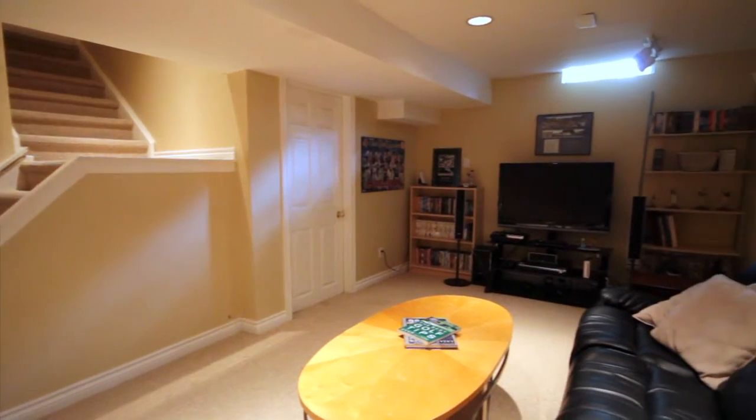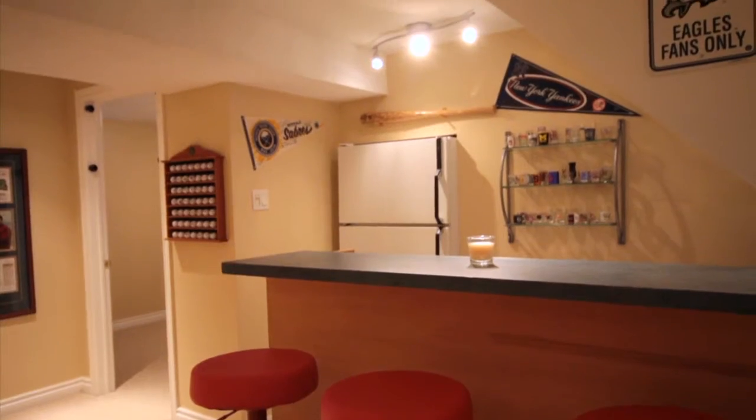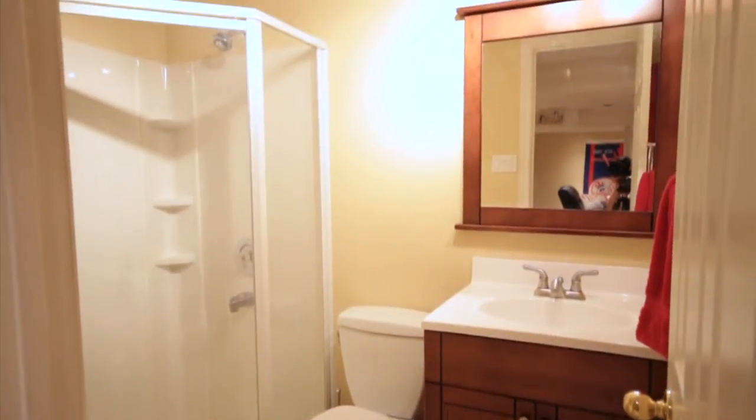As you move downstairs, you'll find a completely finished rec room complete with wet bar, ideal for entertaining on game nights. You'll also find a full bedroom and full three piece bathroom downstairs, ideal for any long term guests.